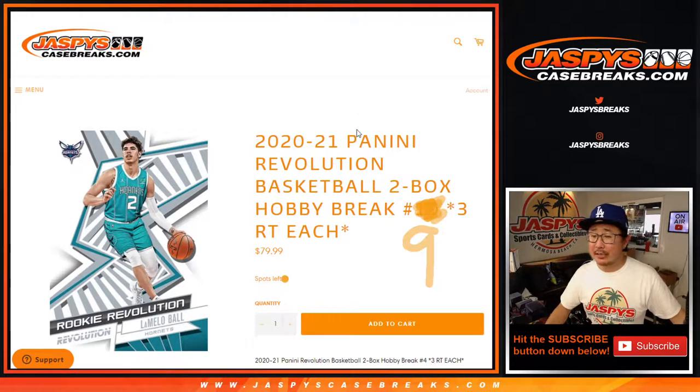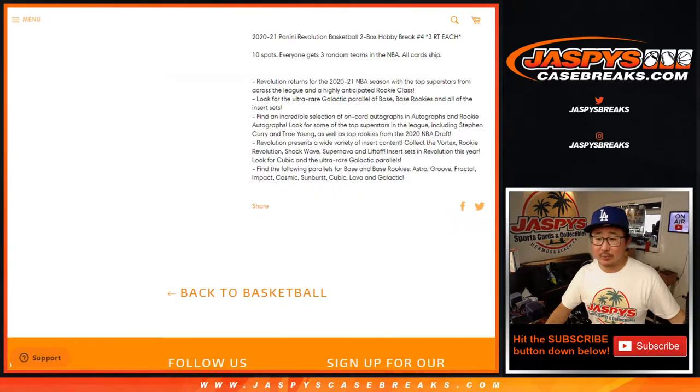Hi everyone, Joe for JaspiesCaseBreaks.com, coming at you with 2020-2021 Panini Revolution Basketball 2-Box Random Team Break No. 9 from JaspiesCaseBreaks.com. It's also from a fresh inner case from a fresh master case, which is galactic hunting.